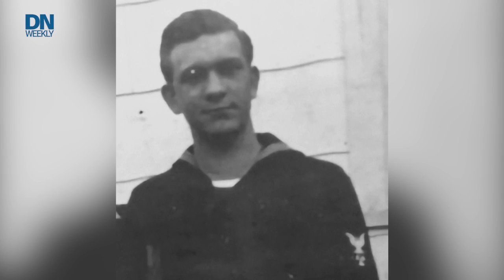One of the first to see the images was 101-year-old veteran Julian Hodges, who served on the Yorktown and had to swim with a dislocated shoulder for six hours before being rescued after the fight.